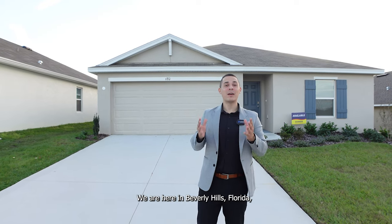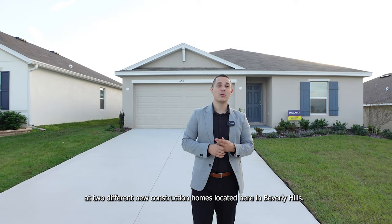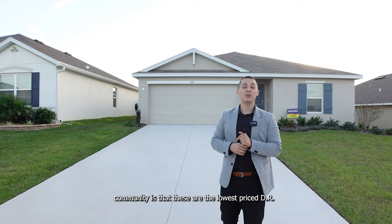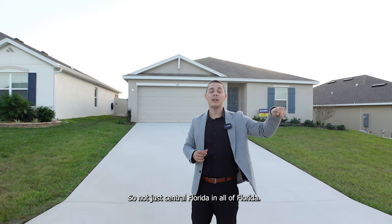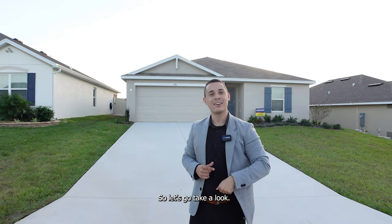What's up, folks? Today we are here in Beverly Hills, Florida, and we're going to be taking a look at two different new construction homes located here in Beverly Hills. Something cool about this community is that these are the lowest-priced DR Horton homes in all of Florida — not just Central Florida, in all of Florida. So let's go take a look.